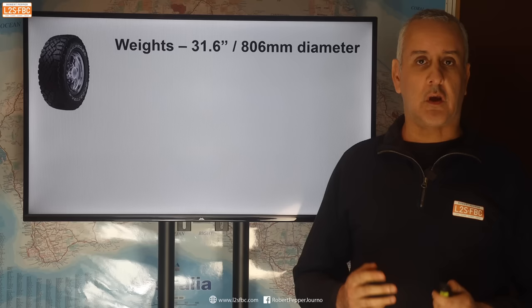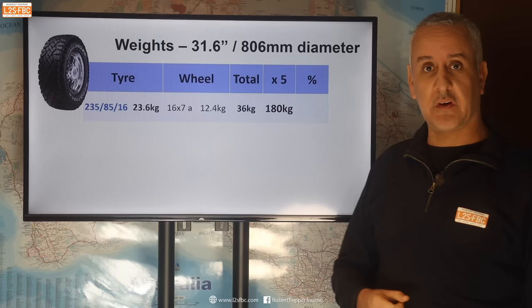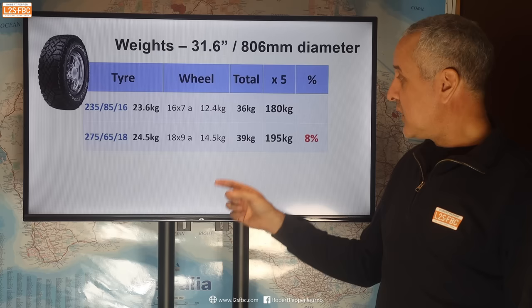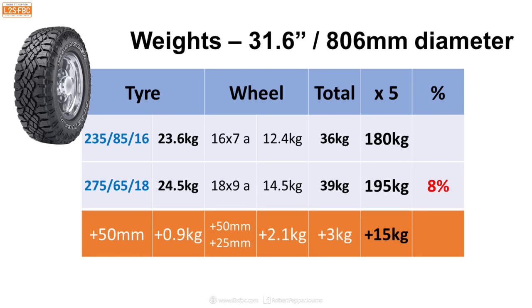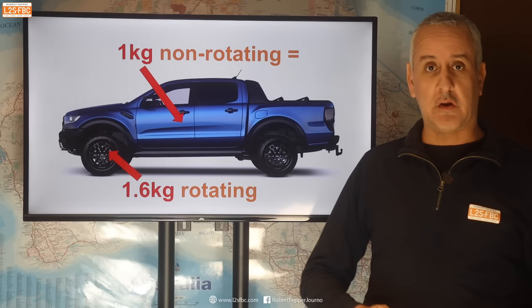So, weights and tyre width. Taking a tyre of overall 31.6-inch diameter on a 235-85-16, that comes to a total of 36 kilograms per wheel, totalling 184.5kg. If we go for a wider 275-65-18, then the tyre weighs more and the wheel weighs more — multiplied by five, that adds a total of 15 kilograms to the vehicle's weight, reducing its payload by the same amount.